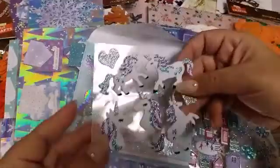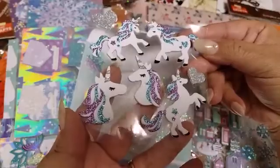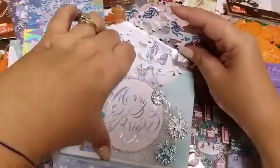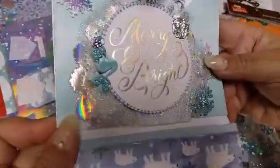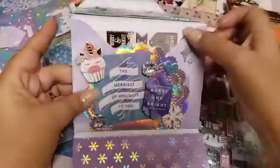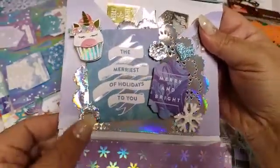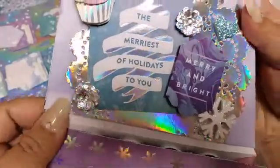This is crazy — this was all extras, girls. This was not part of the giveaway. Those are so cute. I can totally use them for like all throughout the year. Look how pretty that is — those mermaids. Oh my gosh, it says 'Merry and Bright.' She even added these little cupcake unicorn stickers. I love these. Oh my God, these are so pretty. The bling.